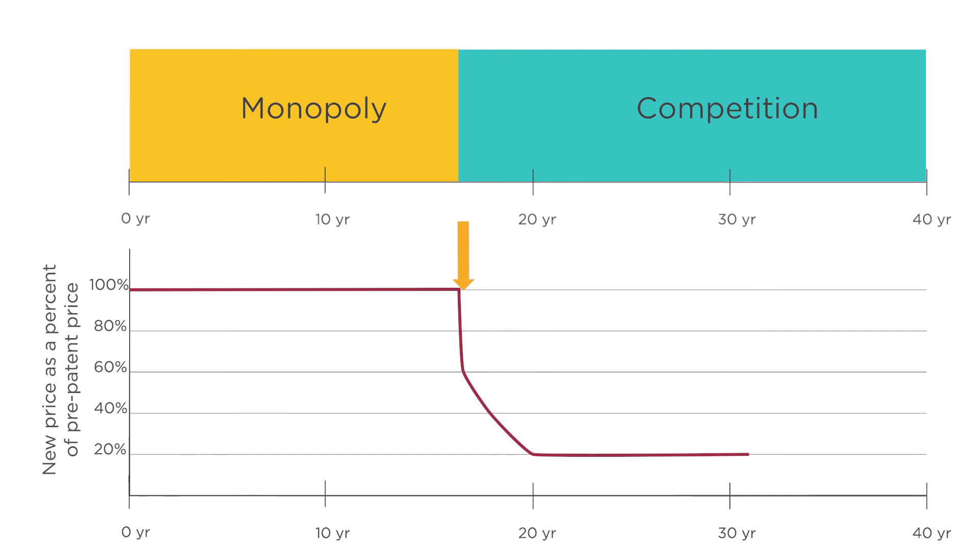At the same time, we don't want someone who invents a drug to be able to keep prices high forever, so we limit the size of the prize by putting a cap on how long they have their monopoly. Does it always work perfectly? No. Sometimes it's hard to achieve perfect competition even after the patent expires. We'll discuss this more in a few lectures.